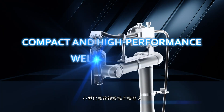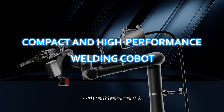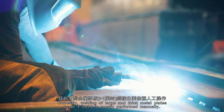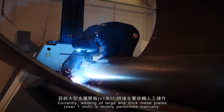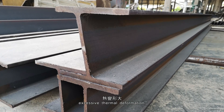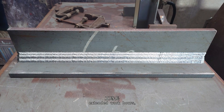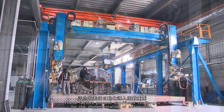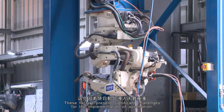Currently, welding of large and thick metal plates over 1 inch is mostly performed manually. Challenges include process difficulties, excessive thermal deformation, complex procedures, extended work hours, and a lack of flexibility in line changes. These factors present significant challenges for the implementation of automation.